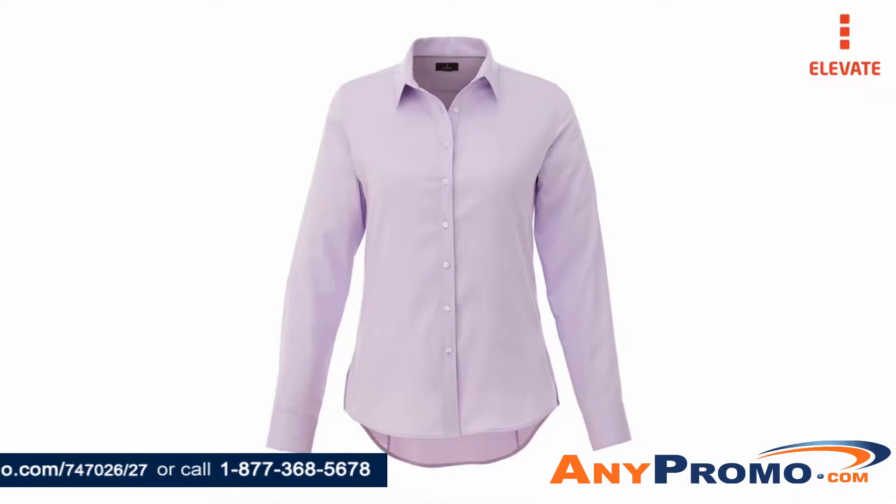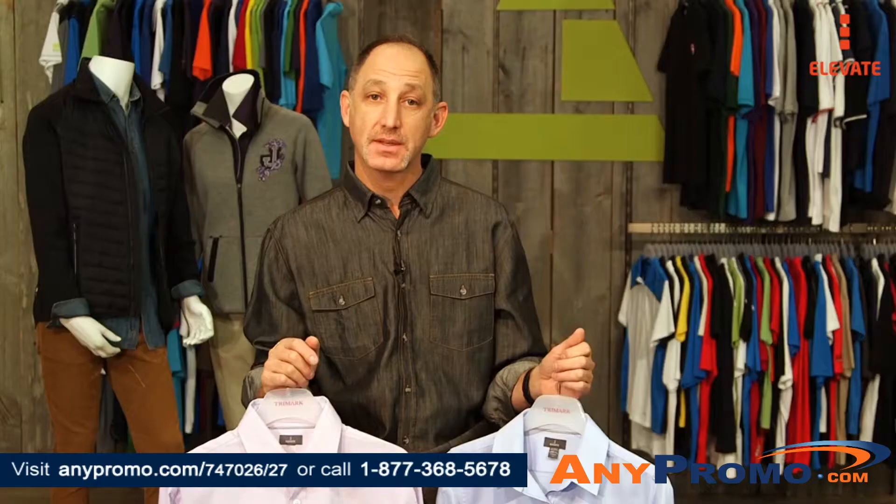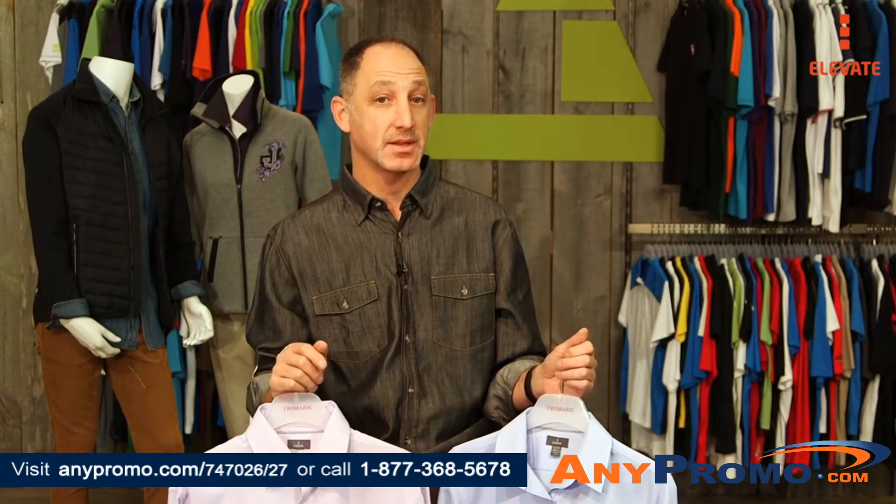Our recommendation is to look for locations and methods that won't take away from the interest that the texture already provides. While we offer three methods on the Pierce, our exclusive HXD method will take this piece to the next level.